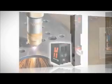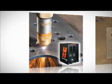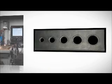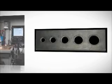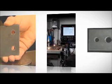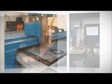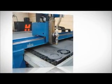True Hole does this by automatically applying a specific combination of process parameters that include process gas selection, gas flow rates, pierce technique, lead-in and lead-out techniques, cut speeds, and timing. It's important to note that a fabricator's cutting table plays a vital role in the level of hole quality that the True Hole process will deliver.